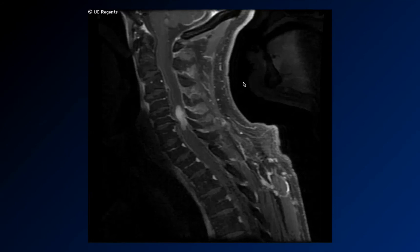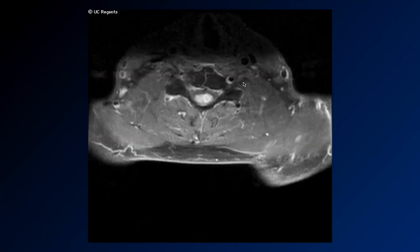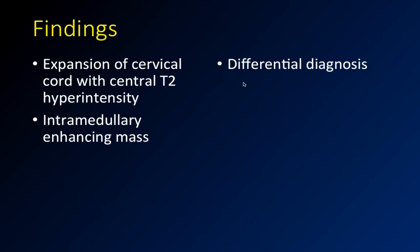He's got this enhancing intramedullary mass — it's involving the whole cord. The differential for a case like this is pretty limited: ependymoma and astrocytoma are really the two main considerations. Either one needs to be taken out. He's having trouble walking, so there's clearly a problem that needs to be addressed.